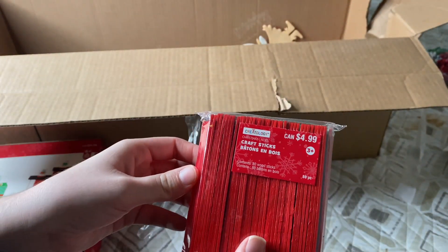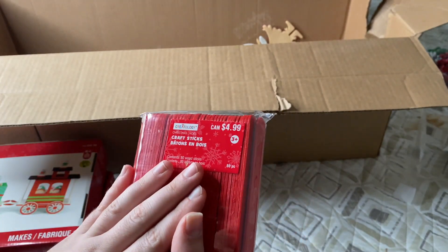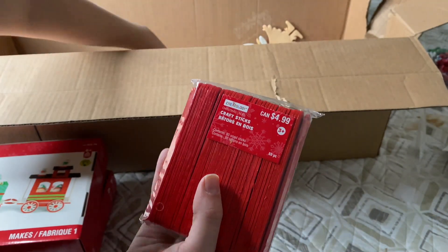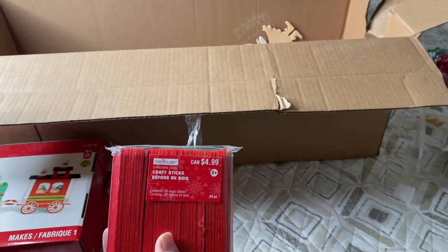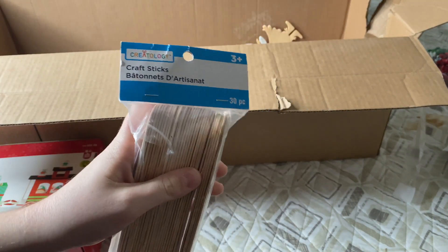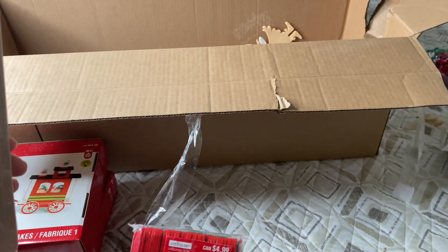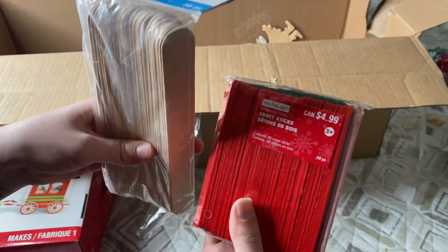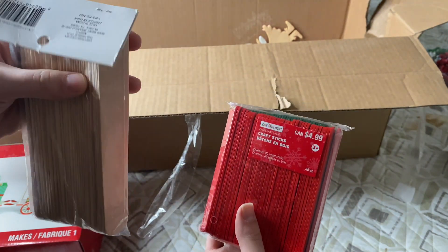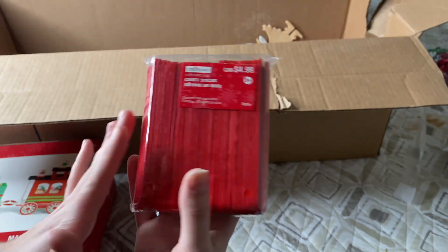Next we have some craft sticks — there are 80 in here, red and green. I'm a little disappointed because I actually picked up some at the same store at the same time without knowing they were in the box. There's also a 30-piece set — I think those were around $3.99 — and $4.99 for 80 is pretty great.